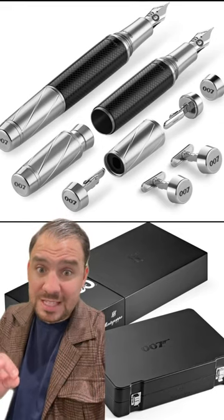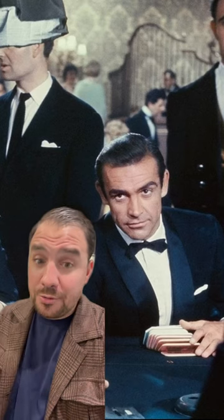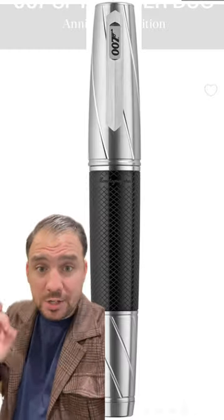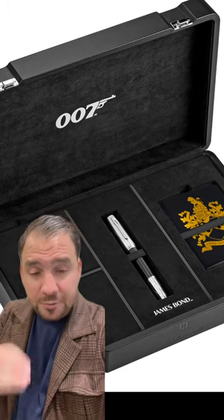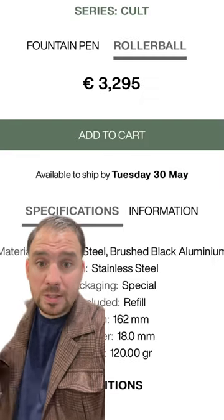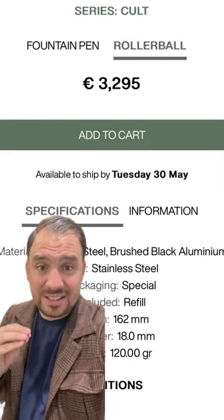Have you already seen the Montegrappa 007 Spymaster Duo? Well, if not, then you have to make sure to check it out because it's a stunning limited edition — limited to 380 fountain pens and 380 rollerballs. The fountain pen runs for 4,995 euros while the rollerball is priced at 3,295 euros.